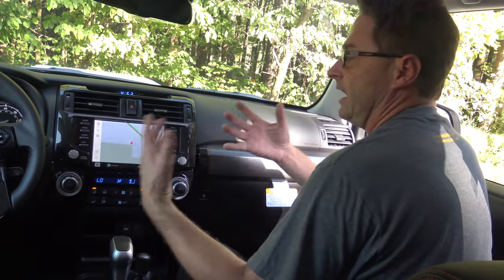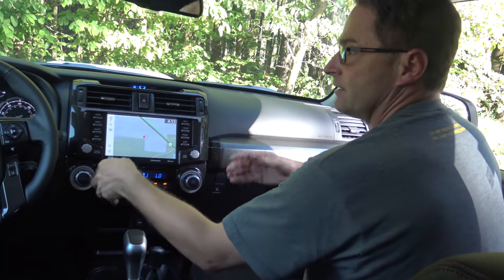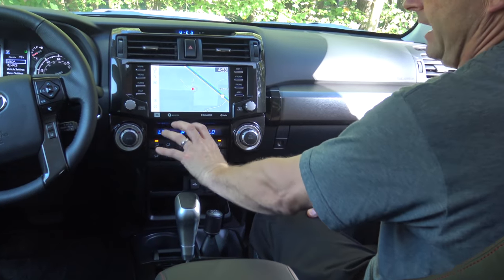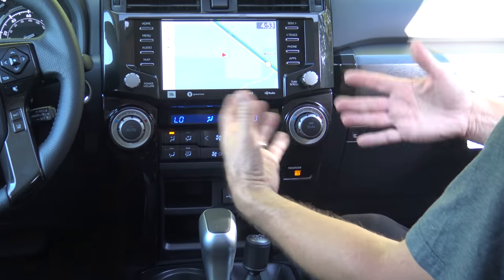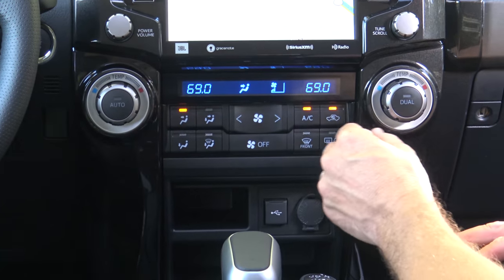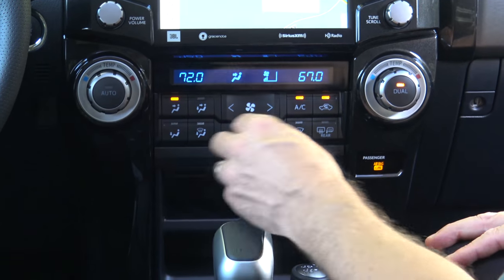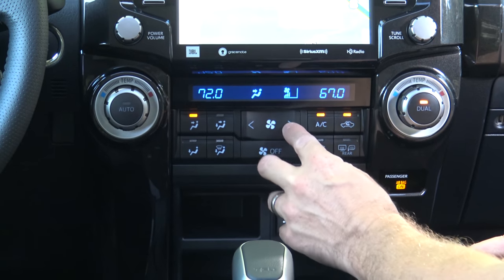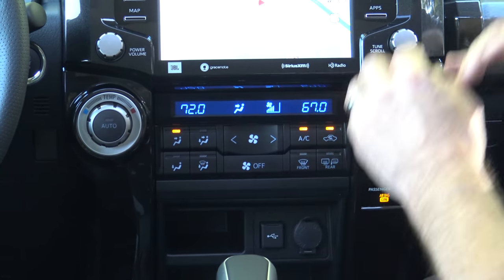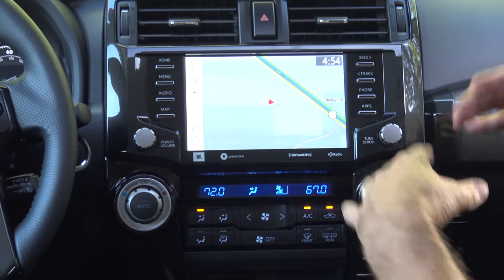It has 15 JBL speakers perfectly placed all around, with a subwoofer and amplifier — it's like being at a concert or the symphony. On the last 2019 model you had three big knobs for temperature controls; now you've got digital dual-zone temperature controls. You can set each side independently and follow the icons to direct airflow where you want. It all adds to multimedia dominance — this is awesome.